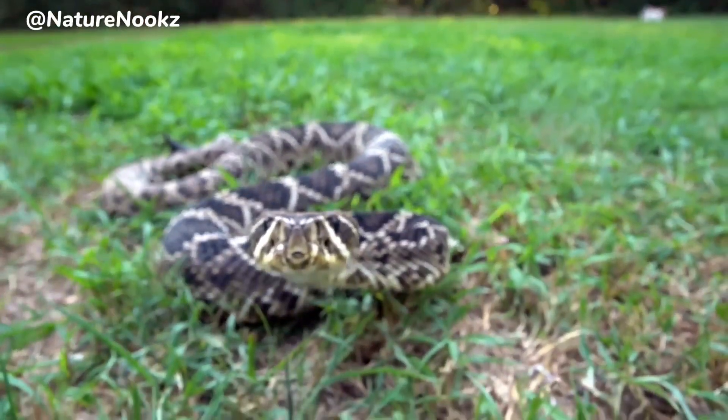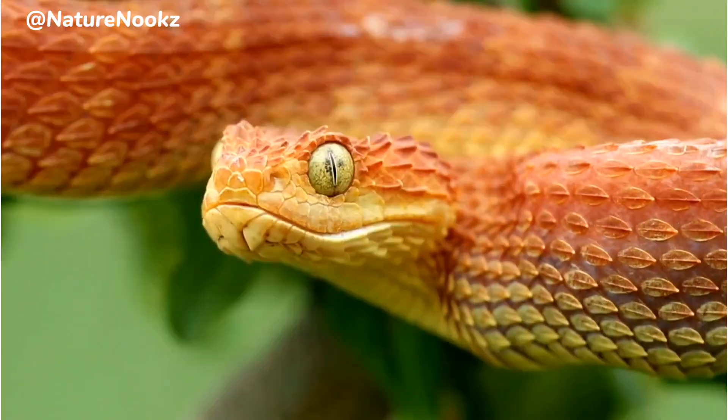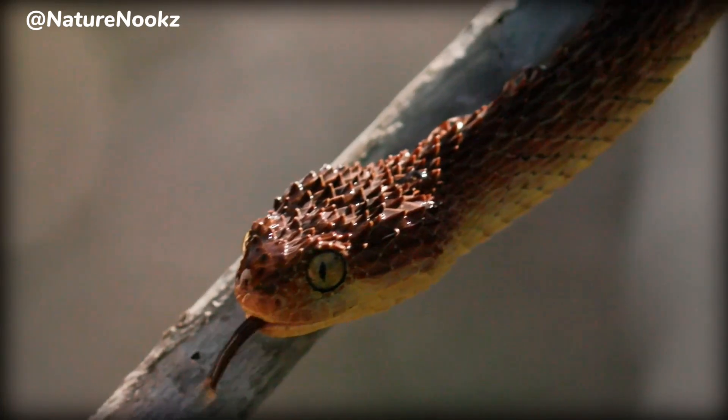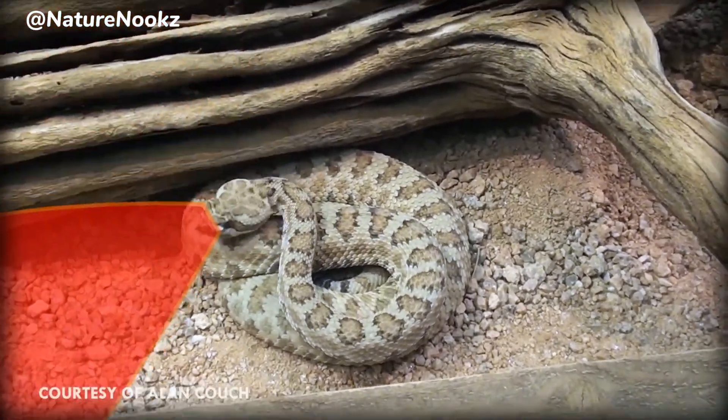One of the most distinctive features of the bush viper is its triangular-shaped head, adorned with large heat-sensitive pits located between its eyes and nostrils. These pits are highly specialized organs that enable the snake to detect the body heat of warm-blooded prey.